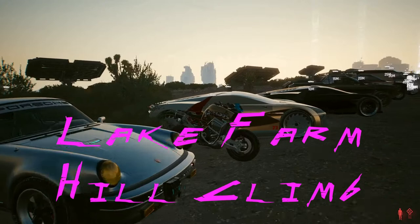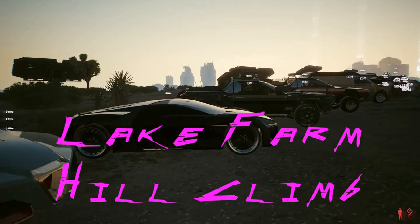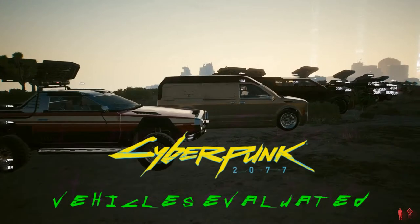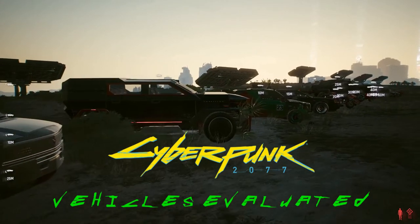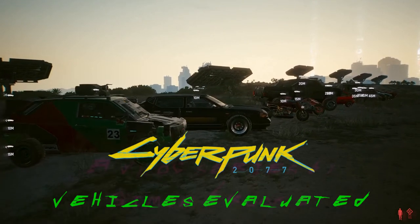Welcome to episode 7 of the Lake Farm Hilltide. In the world of cyberpunk there is a technically illegal but actually tolerated sport of street and off-road motor racing in which there are virtually no safety rules. Indeed, shooting at opponents with firearms is an accepted part of the game.